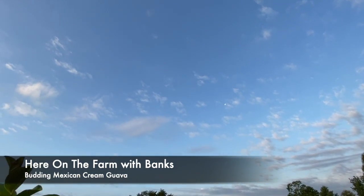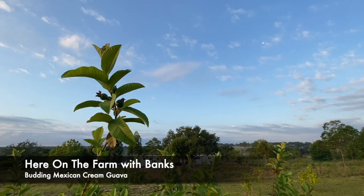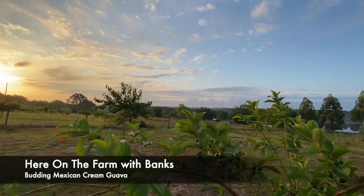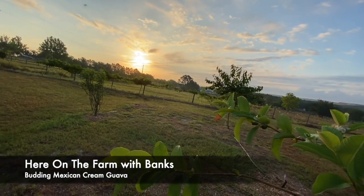Good morning. We are here on the farm. Got some dogs. There may be coyotes in the background. Day is breaking. It's a Sunday in May.